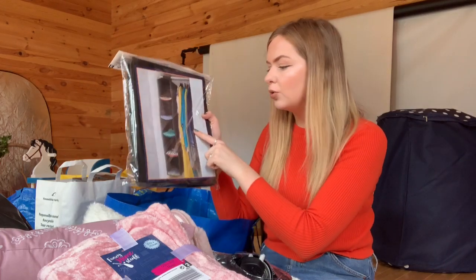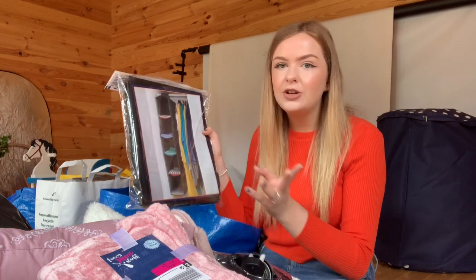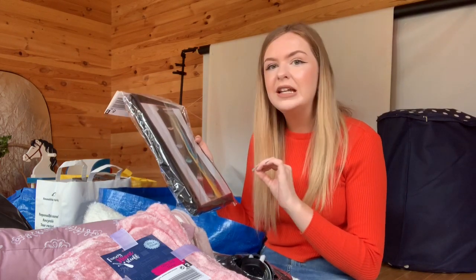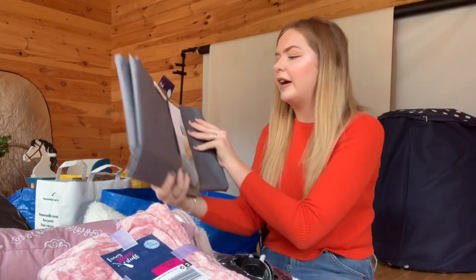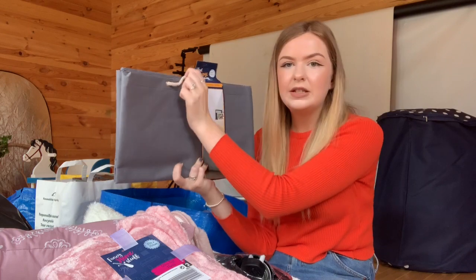The last couple of bits in this bag are both from Poundland. First I've got a hanging organiser for my wardrobe — this was two pounds, which I thought was so cheap because in IKEA these were like 10 to 15 pounds. Whether or not I'll use it I don't know, but it would be really handy to separate clothes and give me a little bit more wardrobe room. I've also got a laundry bag — again two pounds, just a standard grey one with handles, which will make it easy to take down to the laundry room.